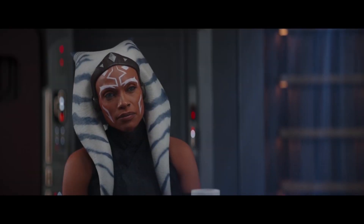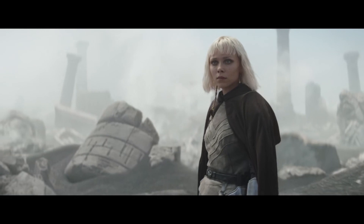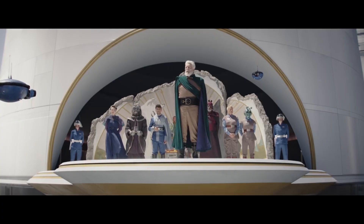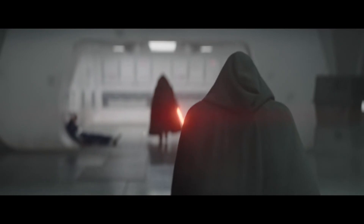The second episode of Ahsoka had a subtle Purrgil Easter egg, one with far-reaching implications for the whole Star Wars universe. The second episode of Ahsoka features a secret Purrgil Easter egg with huge repercussions for the whole Star Wars saga on an interplanetary scale.